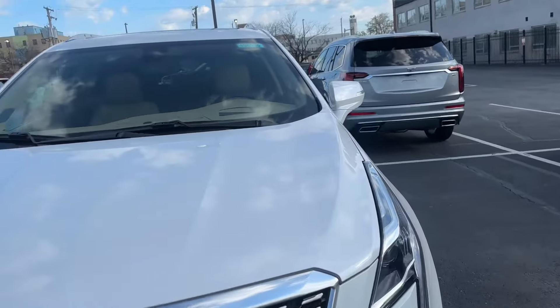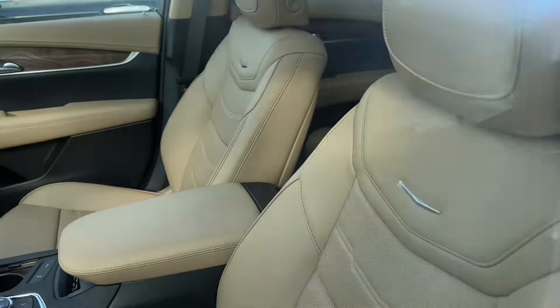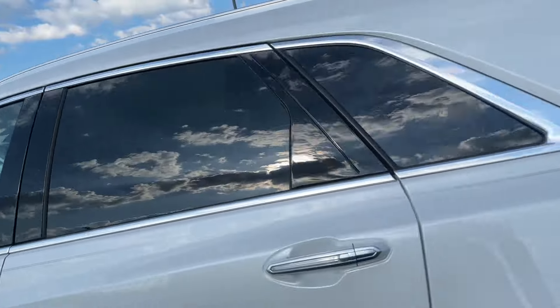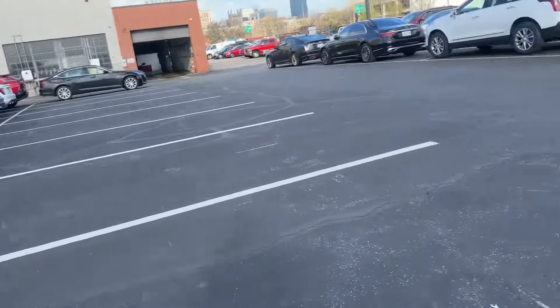Another XT6 over there. This XT5 here is actually a Platinum, so it's got the Maple Sugar Platinum interior with the wood inlays, micro suede headliner, semi-aniline leather. As far as pre-owned goes...